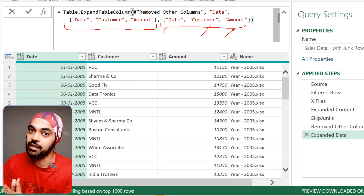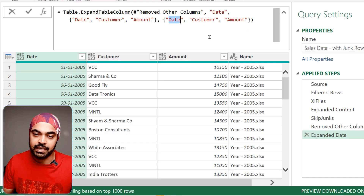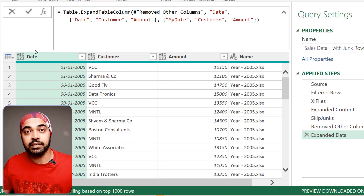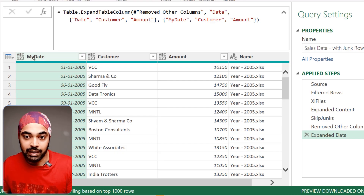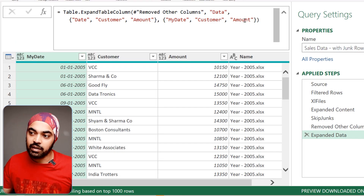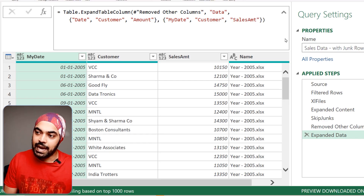So if I don't want to call the date column 'date', I can rename it to 'My Date' right there in the formula — and the date column gets renamed without adding another step. Similarly for amount, I can call it 'Sales Amt' and it's renamed to Sales Amount. Rather than having exclusive steps added to your query, use the native function arguments to modify the query behavior — this speeds up your query significantly.